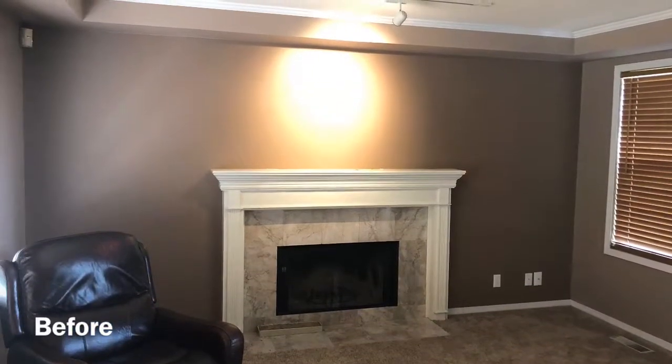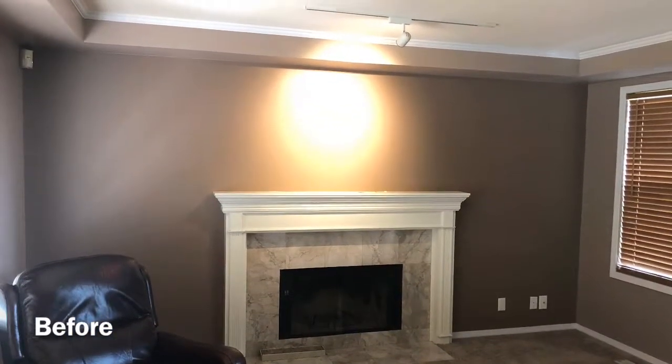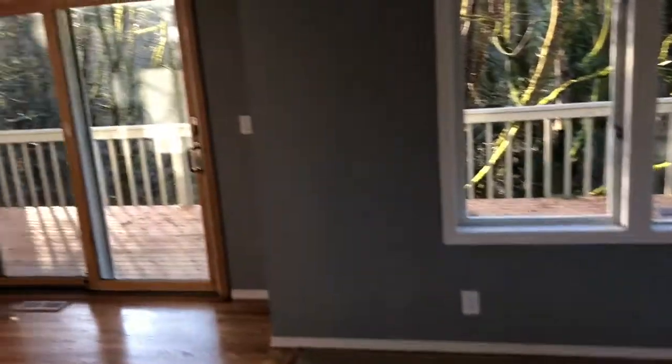Right when we walk in we have this living room. This is before, and what it looks like now. We opened up this wall right over here between the kitchen.